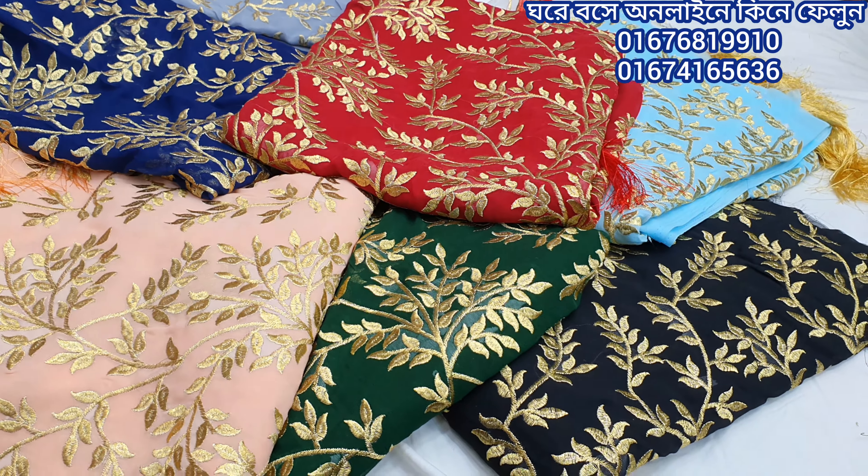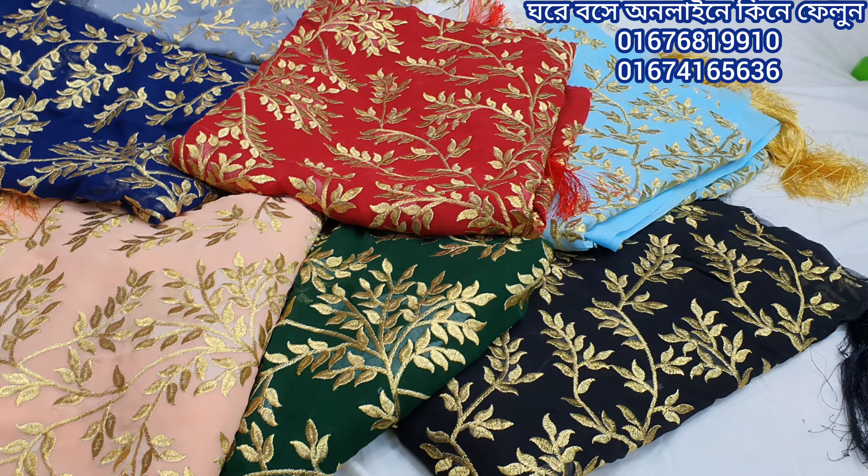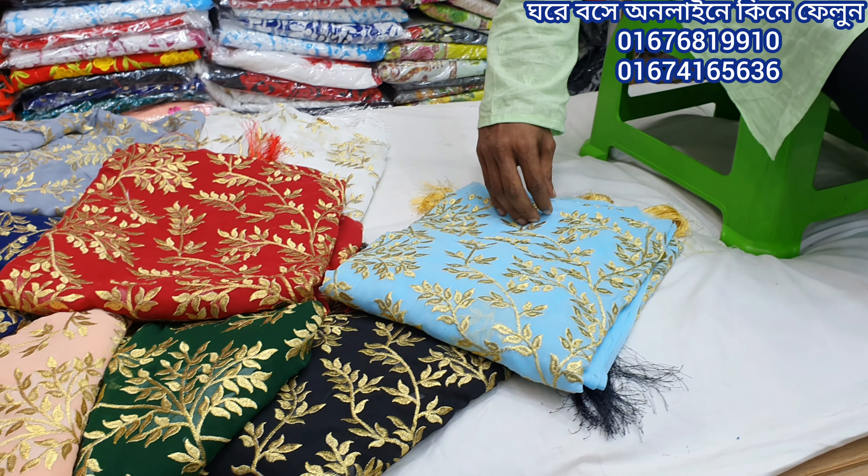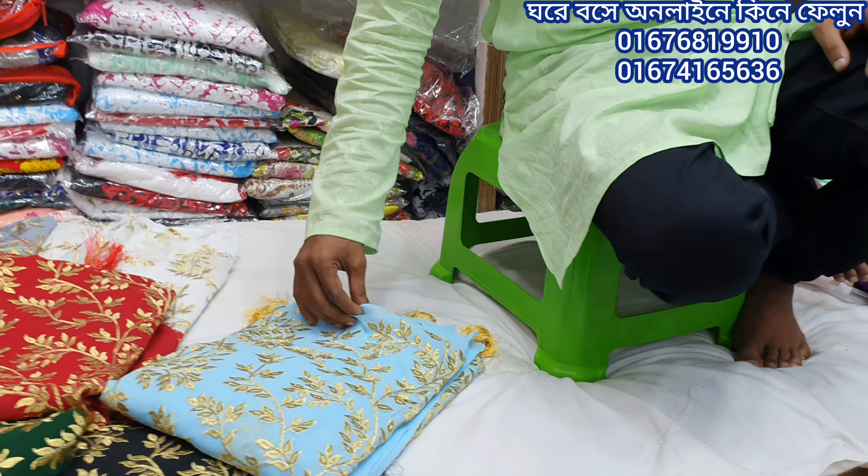This is a lot of husks. This is not a lot of husks. 1.5 peraang.